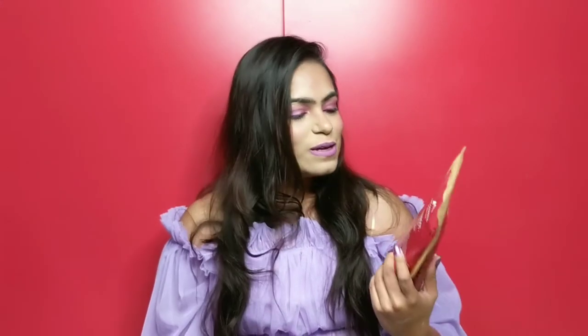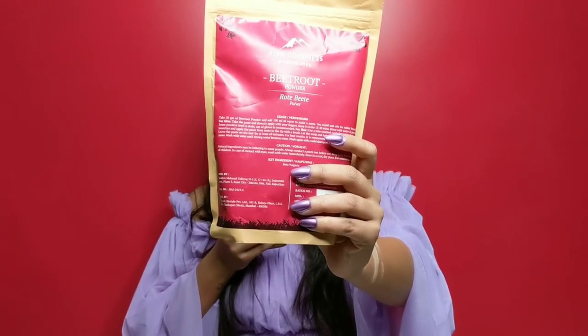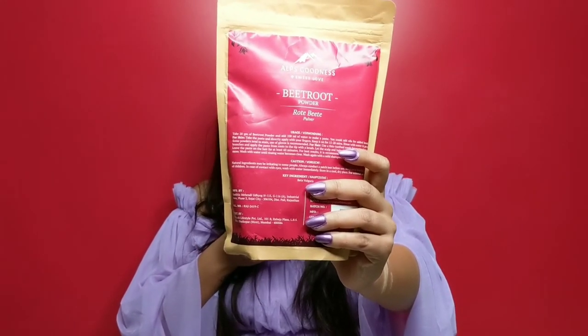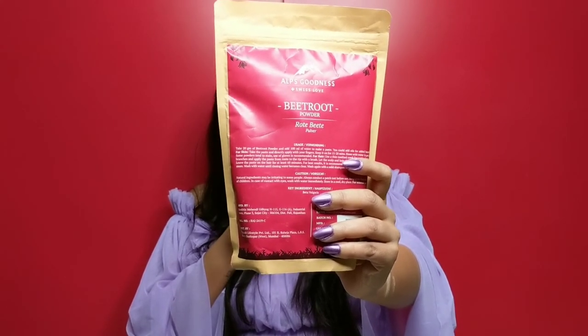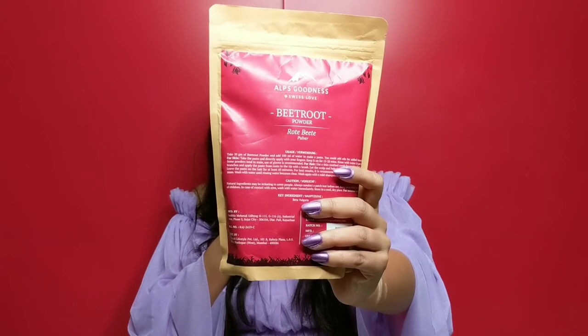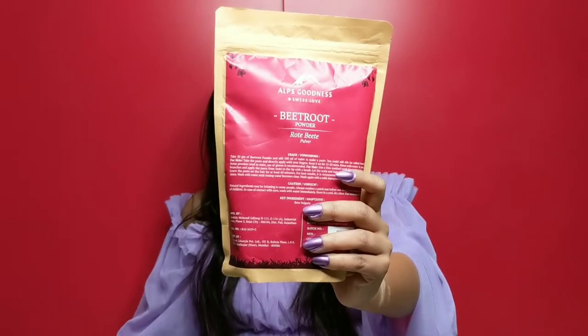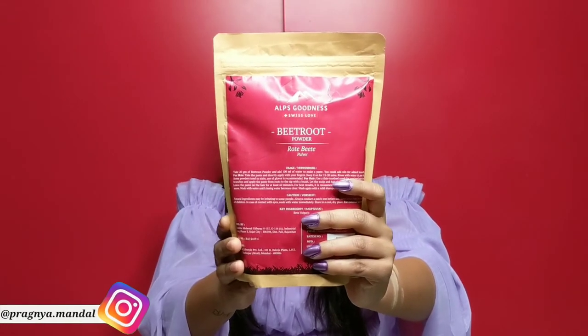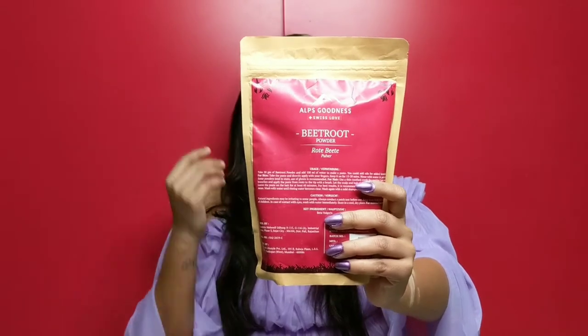The next two powders are going to be used as face masks. First is Beetroot powder — beetroot has its own amazing goodness: it evens out skin tone, brightens skin complexion, adds shine to the hair, and reduces dandruff. You can use it on your scalp too, but I'm mainly going to use it on my face — though I might try it on my scalp as well.